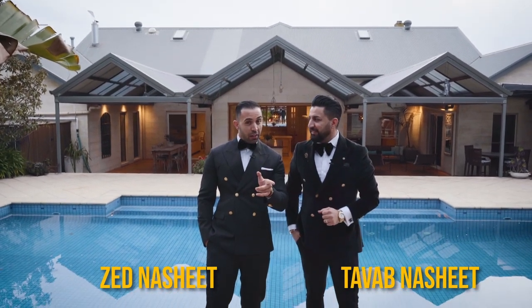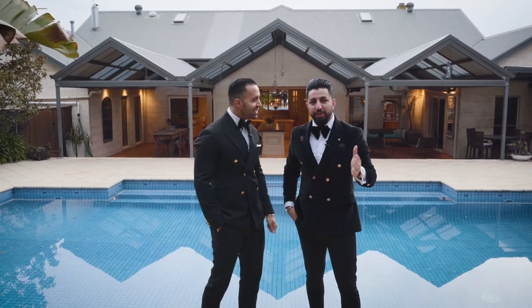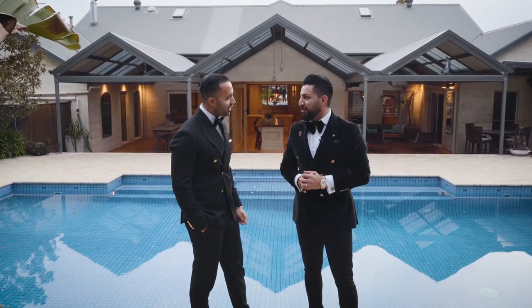What we're about to show you guys today is a true definition of heaven on earth. Welcome to 19 Harry's Court in Narrowora North. Let's go take a look.